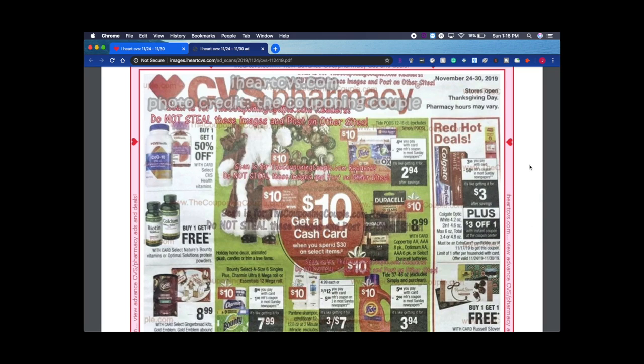That $3 instant coupon is for everyone who has a CVS card. If you haven't had an ExtraCare card as of November 17th, you won't be able to get this coupon. So if you just recently signed up after that date, you won't get it — but most people do have one.